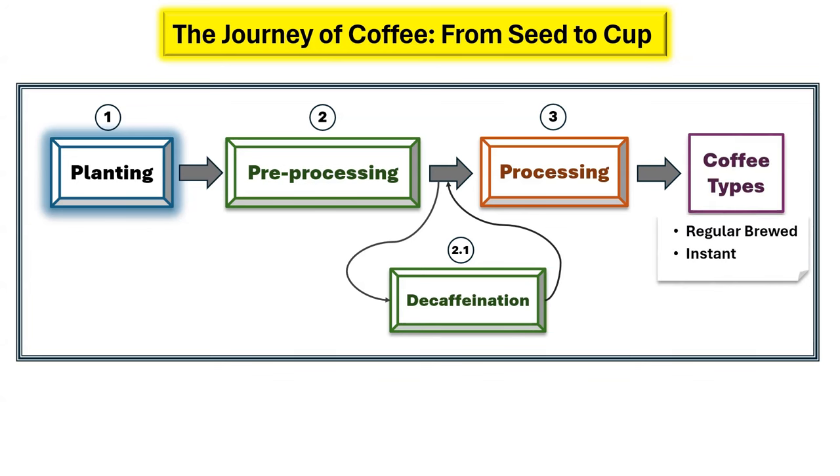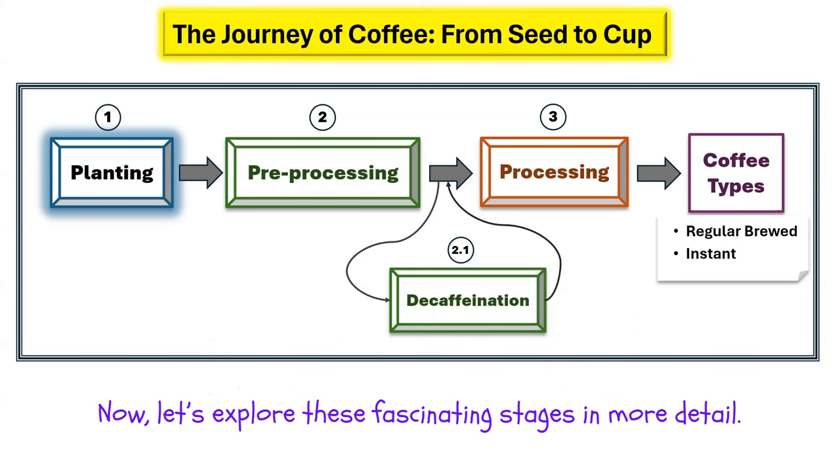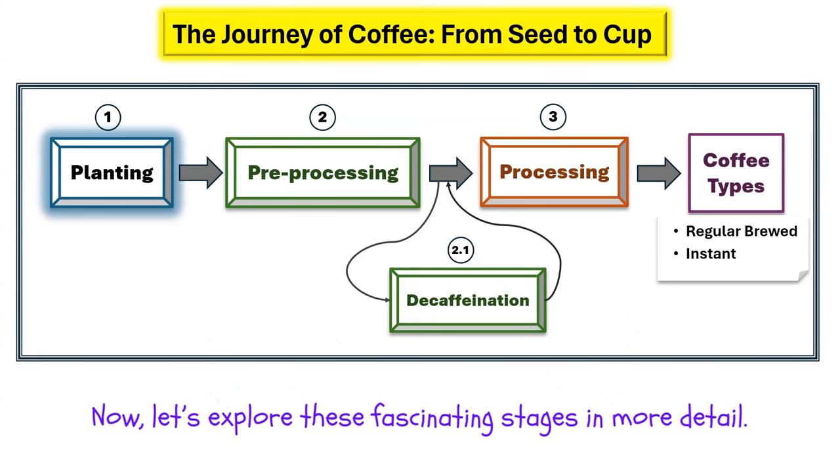Once the coffee beans are available, various types of regular brewed coffee and instant coffee can be prepared. Now, let's explore these fascinating stages in more detail.